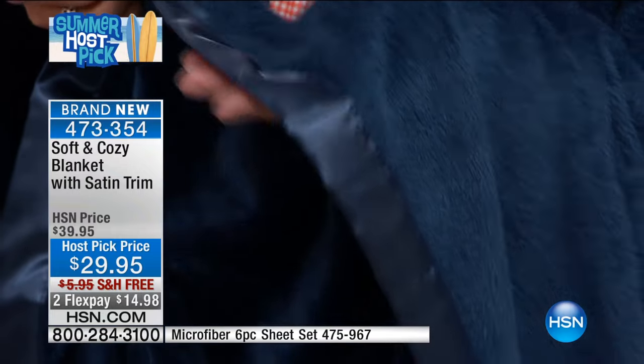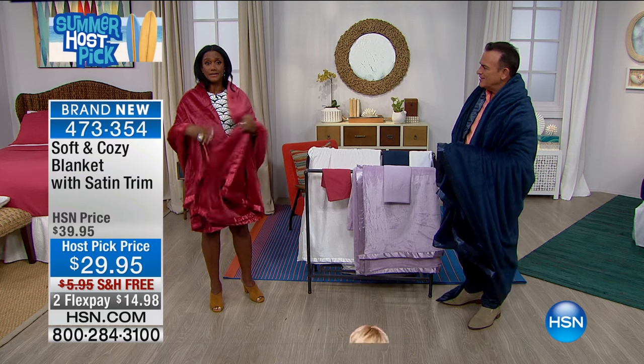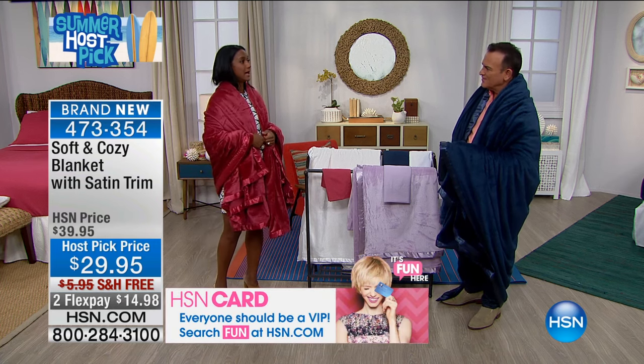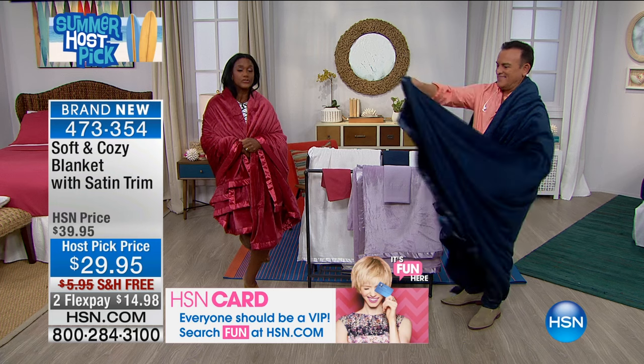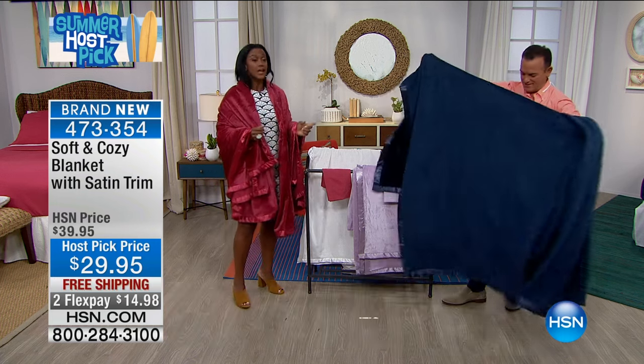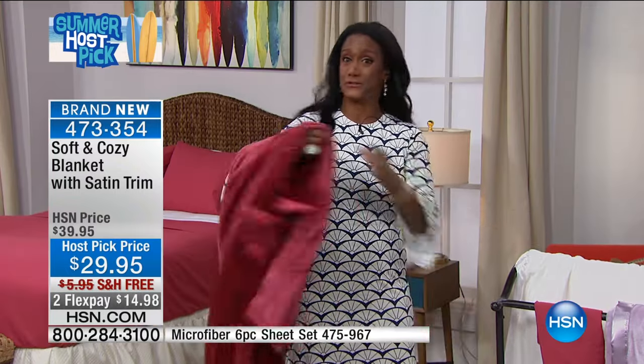They're so luxurious. It feels so good. This isn't heavy — I have this doubled right now, so I could have it on me and be able to manage this, and it's not heavy. You feel like you can curl up on your chair, curl up on your sofa and watch a movie. This is something you can have stacks and stacks of. This is going to hang very well when I place this in my linen closet — I'm always thinking about storage.